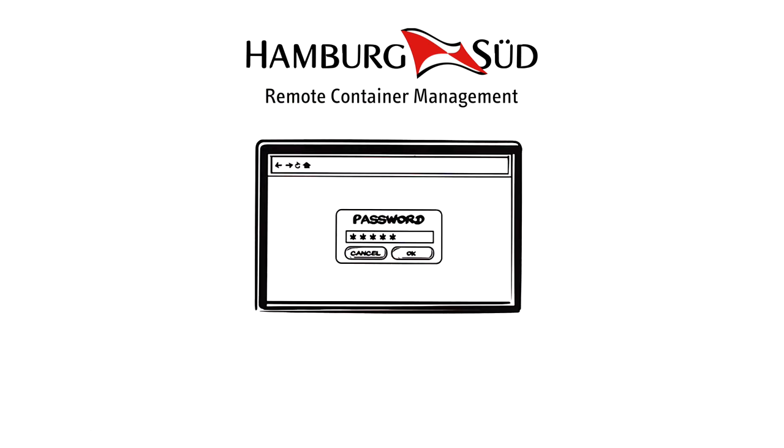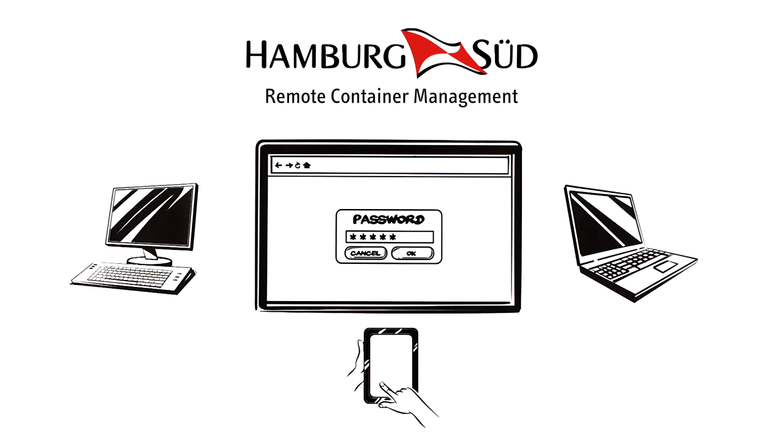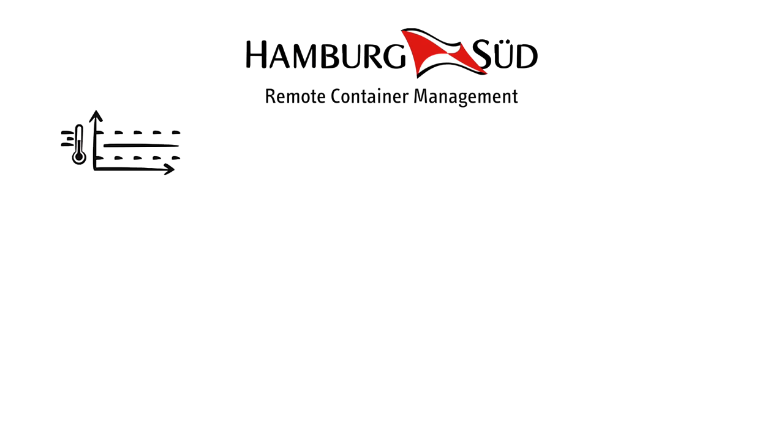Our reefer containers are fitted with RCM devices. Using this cutting-edge data transfer technology allows cargo monitoring in real time. Just log on to our online application via your desktop computer, laptop, or mobile device using your current Hamburg Sud user ID.